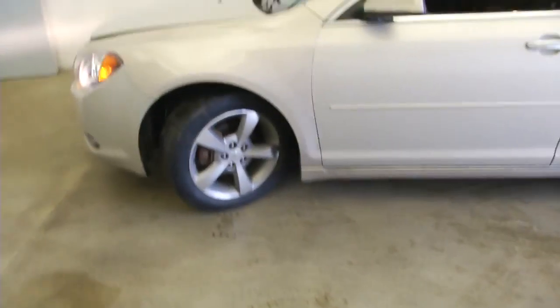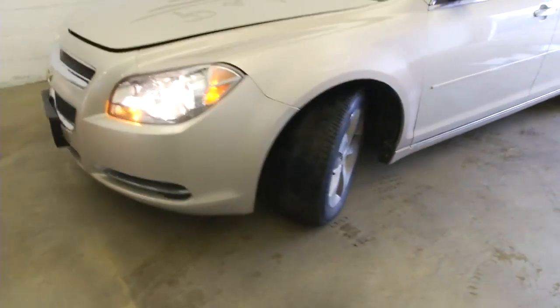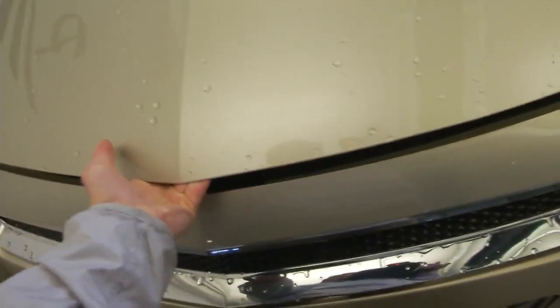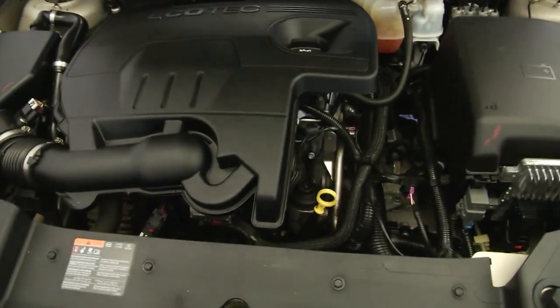We'll pop the hood and continue our walk towards the front of the vehicle. Looks good, looks good and sounds good.